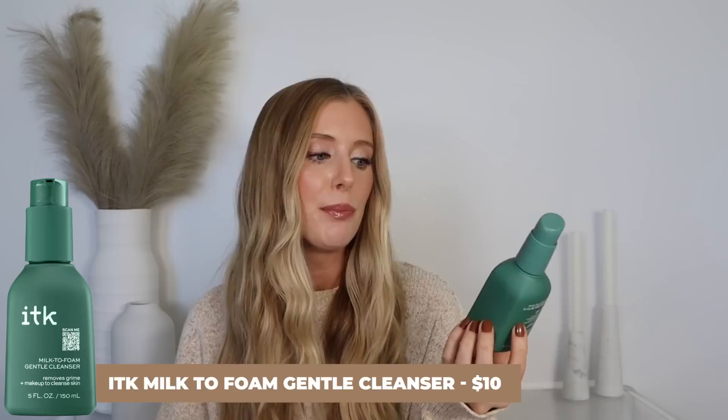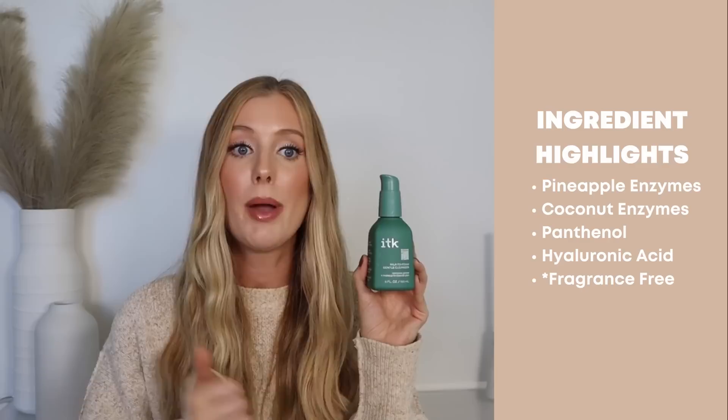Let's start off with ITK skincare. I know a lot of you are really curious about this brand. It is actually a brand that was created by fellow YouTubers Brooklyn and Bailey. I had never heard of their channel before hearing about this brand, but their channel is huge, so I understand why so many of you are curious about it.